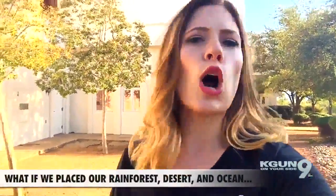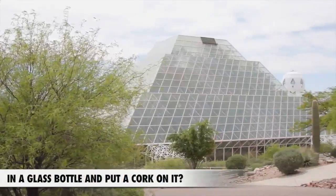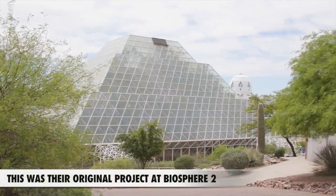What if we took our planet, our oceans, our rainforest, our desert, and put it in a glass bottle and put a cork on it? Well, that's what they essentially did here at Biosphere 2, and I'm gonna go check it out.